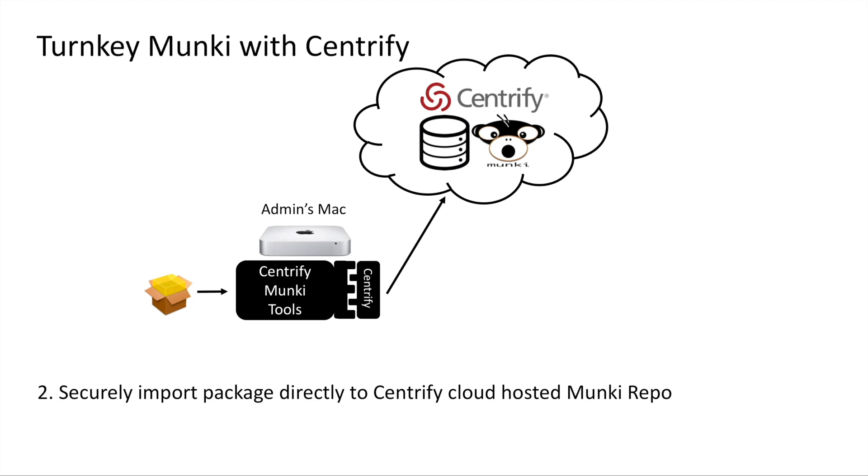Centrify has collaborated with the Munki open-source developer community to propose and contribute to a plugin schema for Munki. Our version of the Munki tools currently includes support for plugins, as will the next major release of Munki, Munki 3, which is currently in beta. That is really all you need to get things set up — just enroll an admin's Mac and start importing the packages.